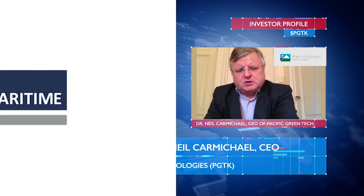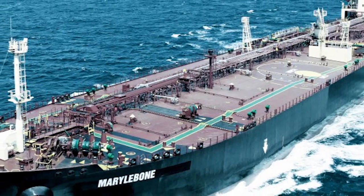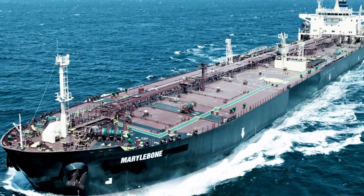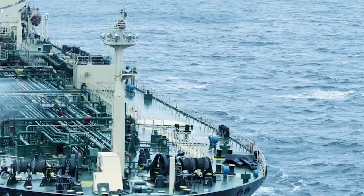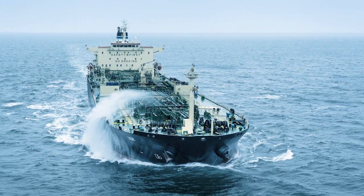Union Maritime Limited runs a range of ships in the North Sea, which is an emission-controlled area like the Baltic, and like the coasts of Canada and America. The agreement we have in place with them is one where the PGT equipment delivers savings, and those savings are paid to PGT until the cost of the equipment is paid off. It's by way of a pilot, and after that we anticipate significant extra orders from Union and others.